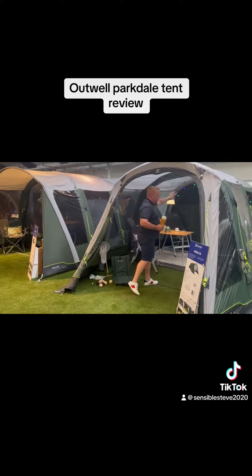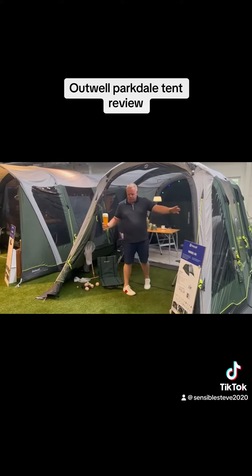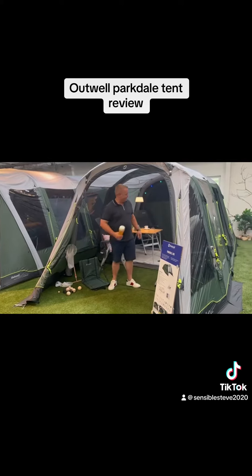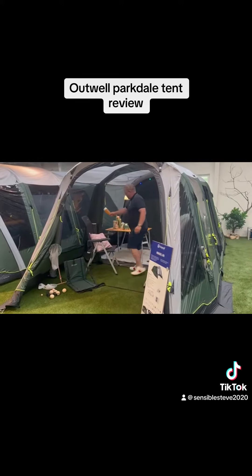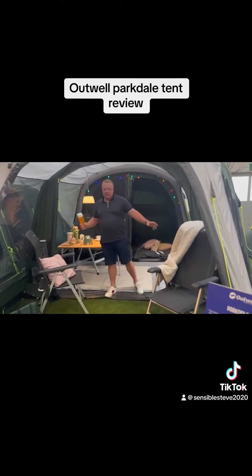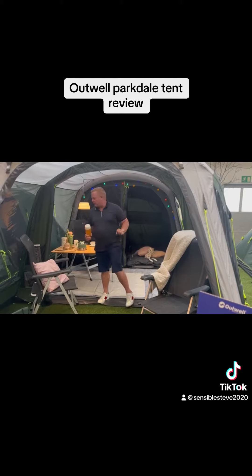Great little tent, nice darkened out bedrooms, front porch that you can do up and you can also do the second area back here all the way back. So you can open-front this, same with the 6 as well.